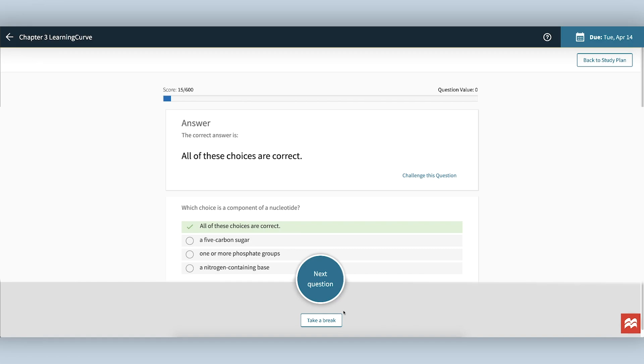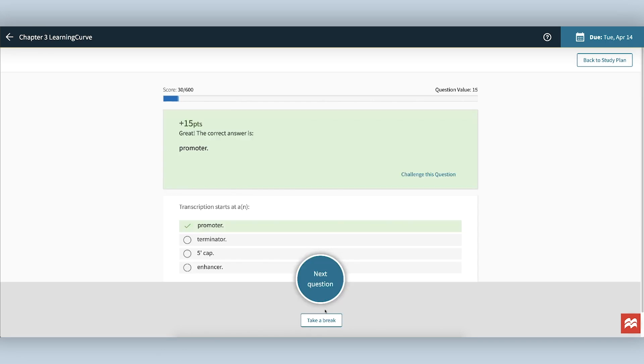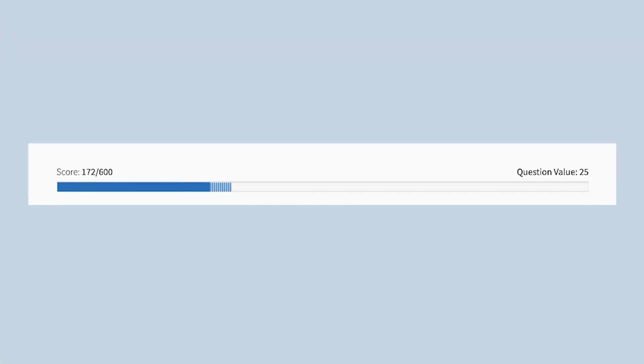So you will end up getting more questions on this topic later. If there are questions on topics that you are getting right easily and frequently, you will get fewer of those questions going forward, and the questions that you do get will be harder. As you successfully answer questions, you will fill the bar and move toward completing the assignment.